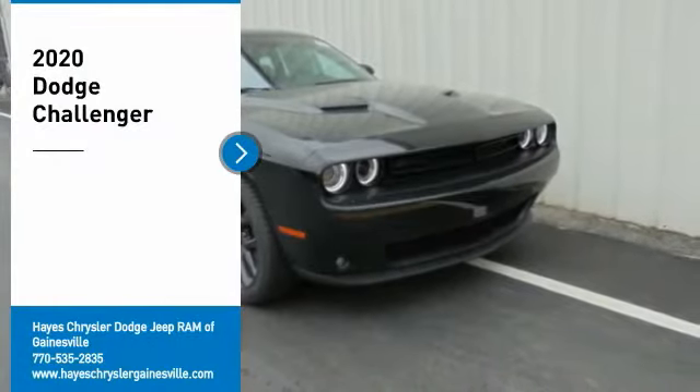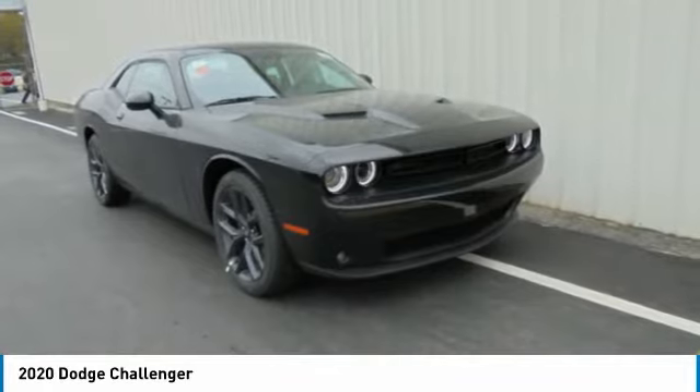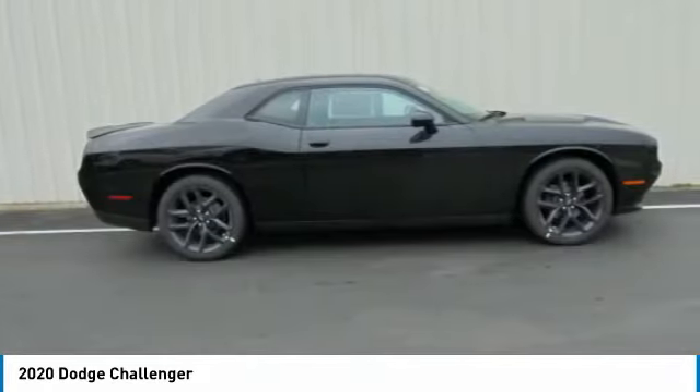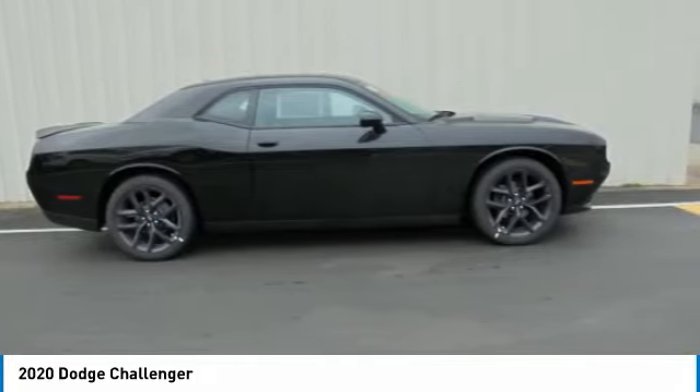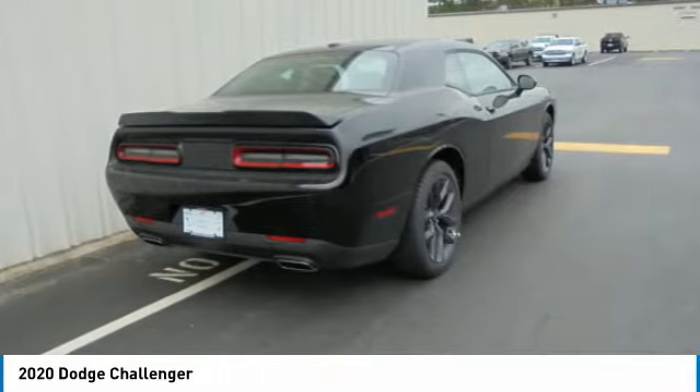Looking for the right vehicle? Check out the 2020 Challenger. Rated most appealing mid-sized sports car by J.D. Power & Associates, the Dodge Challenger delivers on style and performance. It's powerful, practical, and efficient. Here are some of this vehicle's great options.